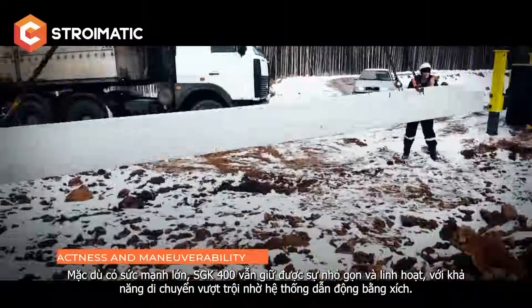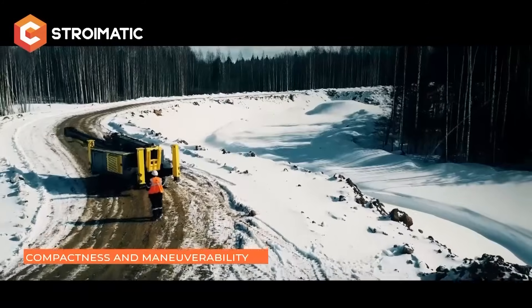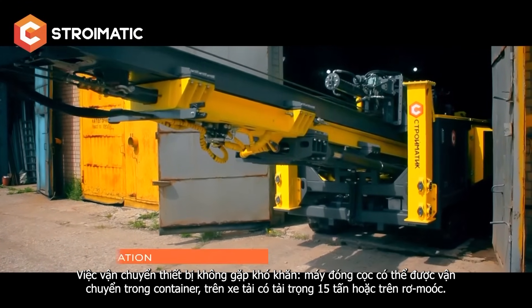Despite its power, the SGK 400 remains compact and maneuverable with excellent cross-country capability. Thanks to its track drive, the machine is suitable for work in urban and rural areas, forests, and on slopes.